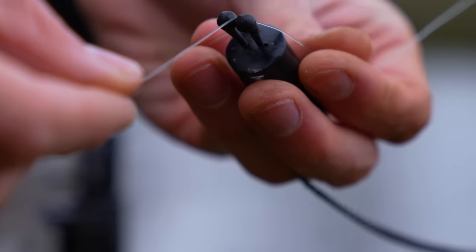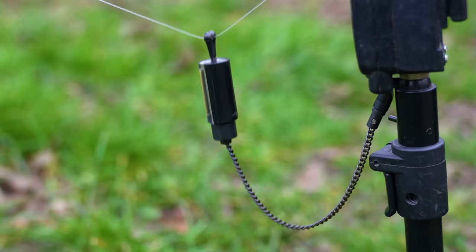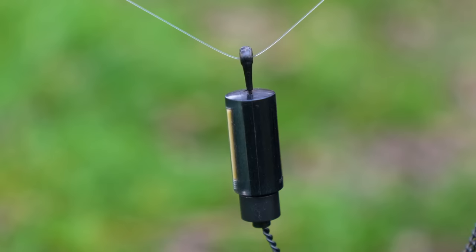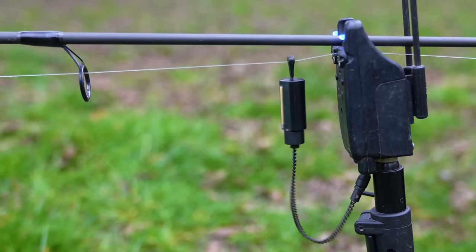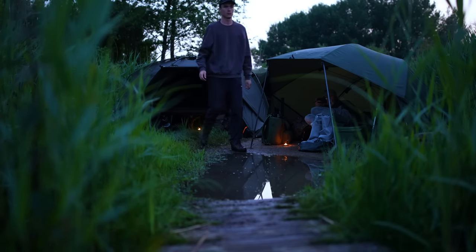Beneath your bite alarms you want to have bobbins. These bobbins are going to help tension the line and pull the line down if you get a drop back — if the fish comes back towards you — but also put a little bit of tension on the line, pulling it over the roller or the sensor on the alarm, making sure you get an audible bite each time you get a run.